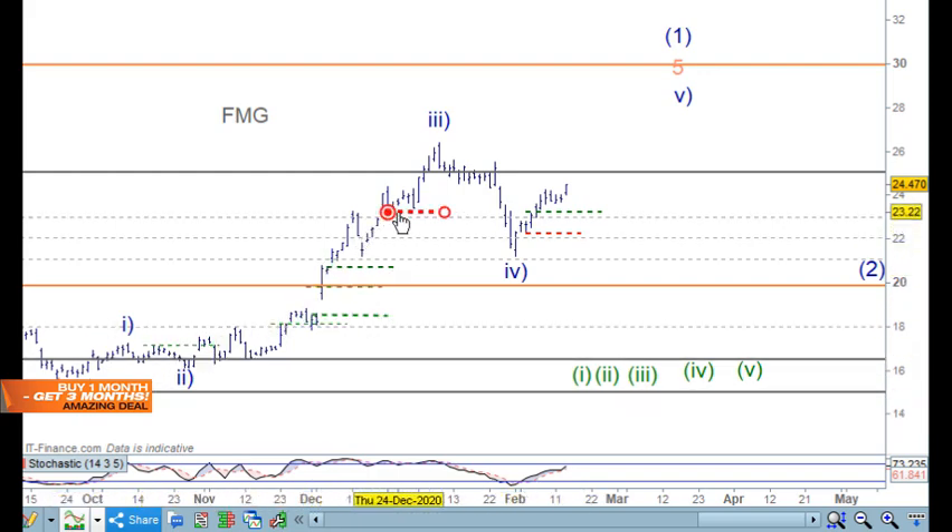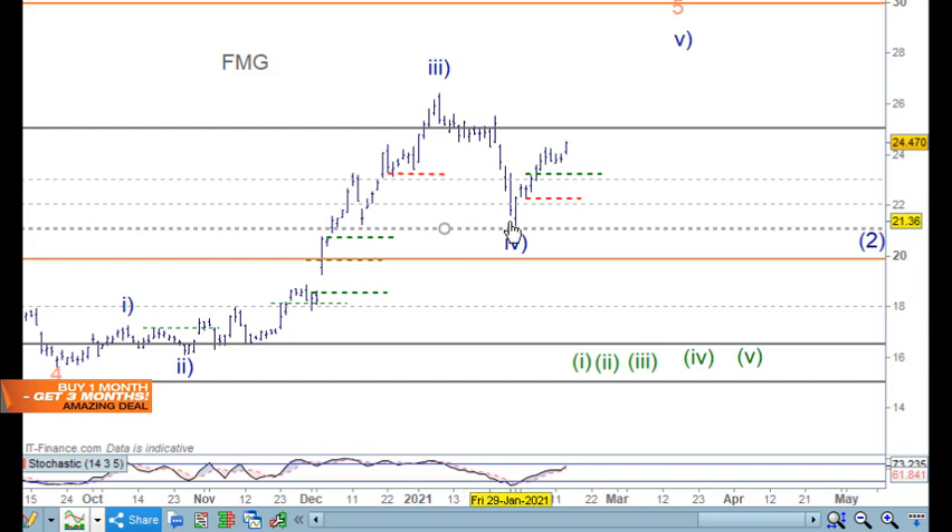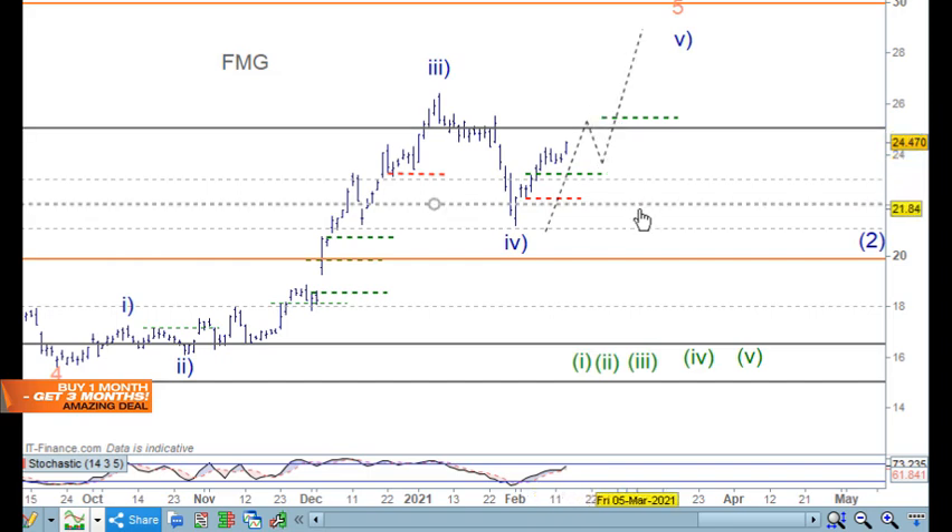We've traded up through here, took profit there, and now we've moved back in on this side — it's looking very impulsive. I can see one and two here, and three and four, so I'm thinking we'll go five waves up here somewhere and then see some sort of reaction, probably find support and then move up again. This move here is also in three waves, which is fantastic — it confirms the three-wave structure.